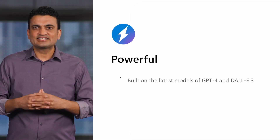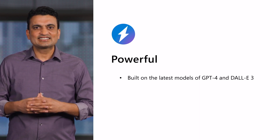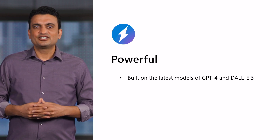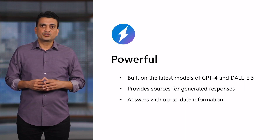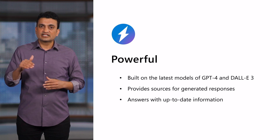Copilot is based on the latest AI models, including GPT-4 and DALL-E 3, offering text and image generation capabilities in one experience. It is also transparent about the sources it uses to generate responses — not all AI services offer this. While some are limited by the age of the data model, Copilot gives up-to-date answers whether you're looking for news, trends, or industry changes, because it is grounded in current web data.